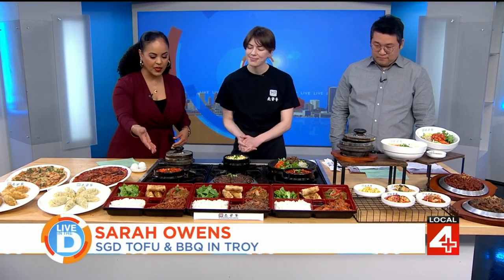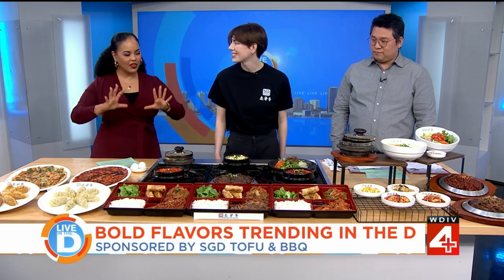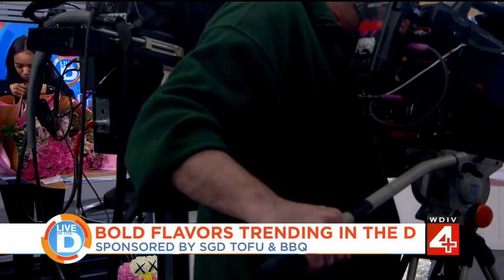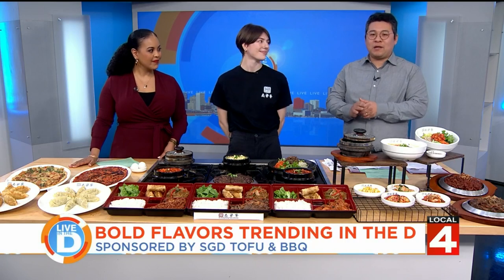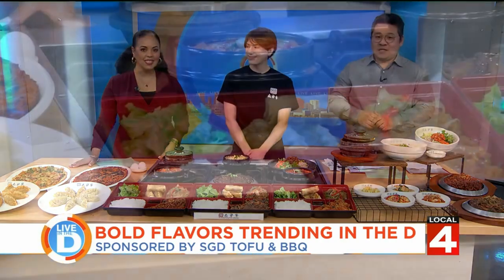These are the ones we're looking at right here. Can you customize the level of spiciness? I like spicy, but everybody can't handle it. We actually have three different spice levels: plain, which means zero spicy; regular, which has medium spice; and spicy, which means spicy. I'll take spicy!